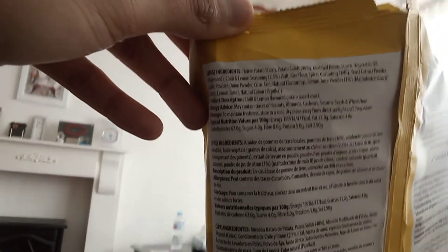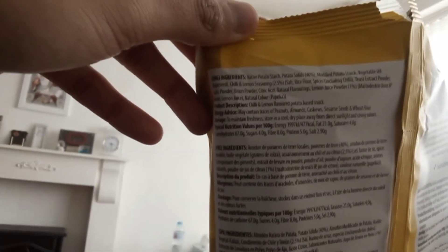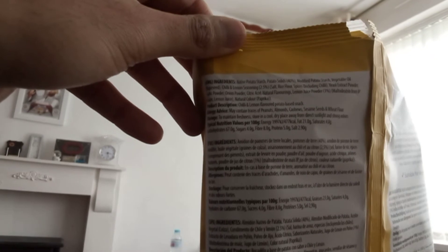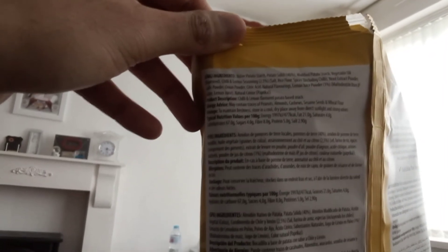Nutrition information per 100g: fat 21g, saturated 4g, carbohydrate 67g, sugars 4g, fibre 8g, protein 5g, salt 3g. Produced by Co-Fresh Foods.